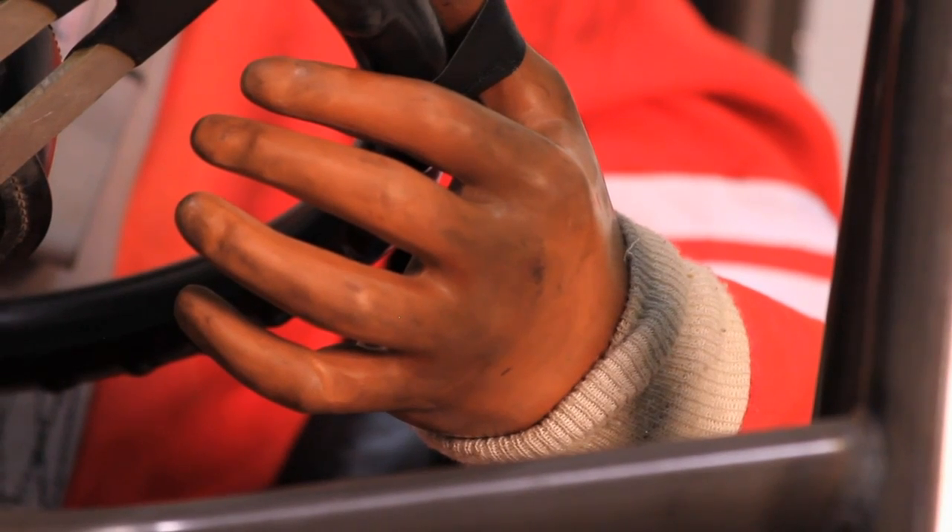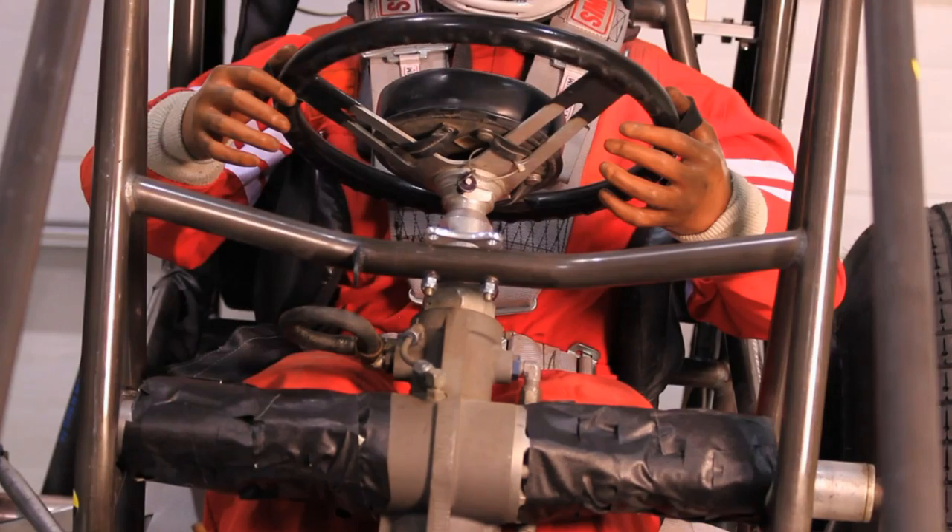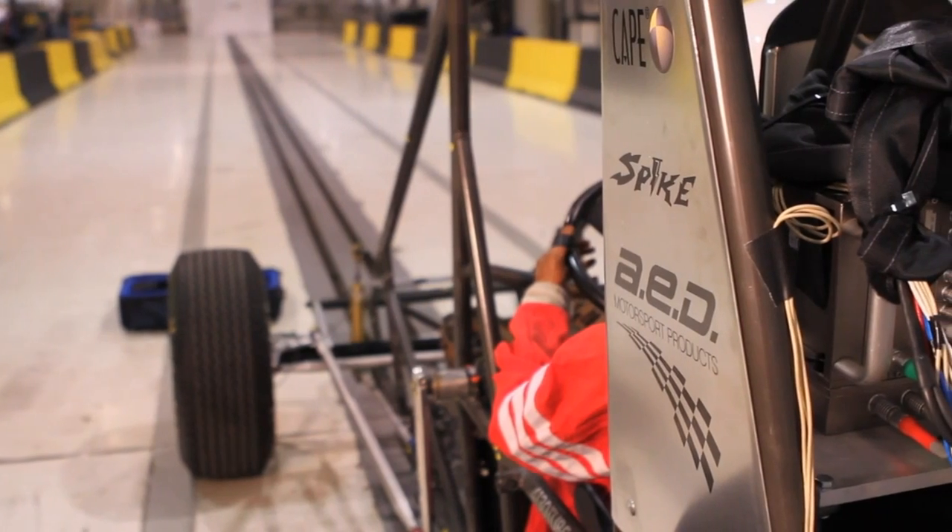The technology on the chassis hasn't really changed that much in about 20 years and the speeds have gotten greater and greater. We're here just to learn as much as we can about the structure of the chassis and how it stands up at what stages.